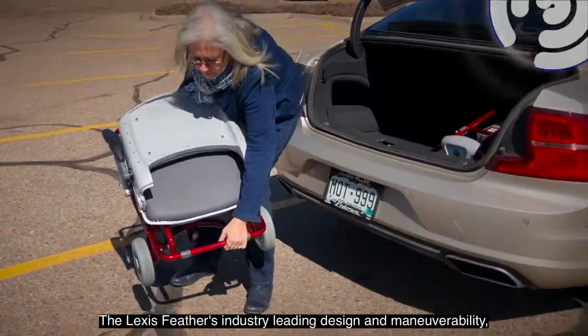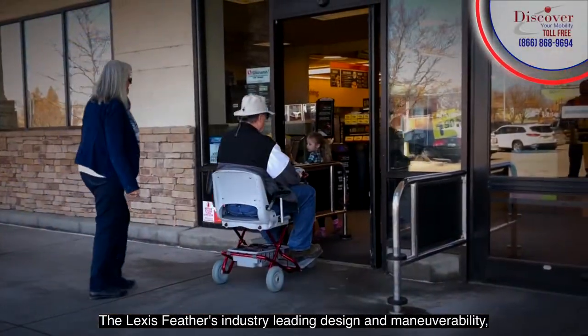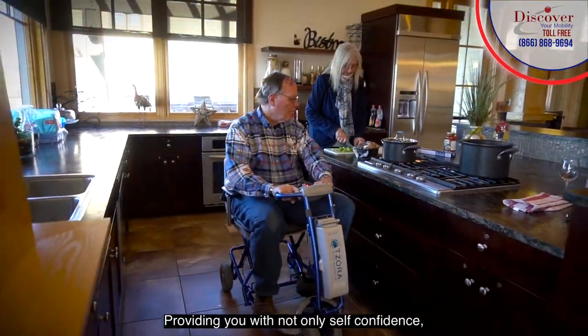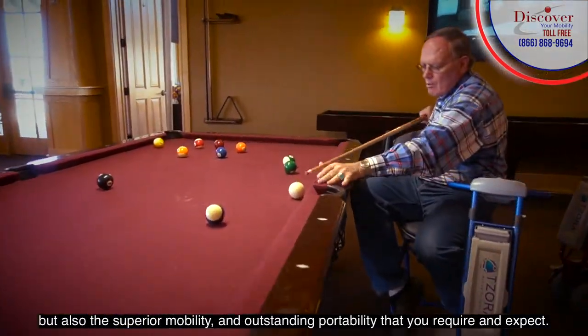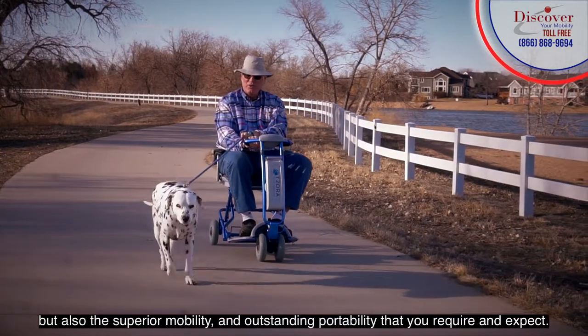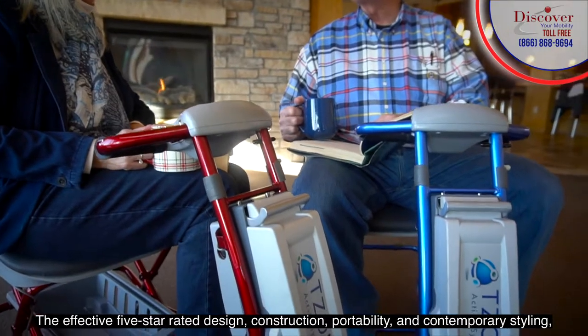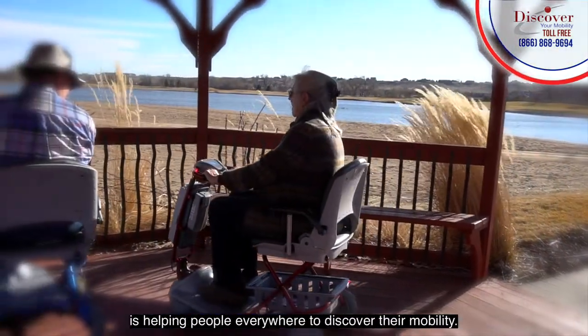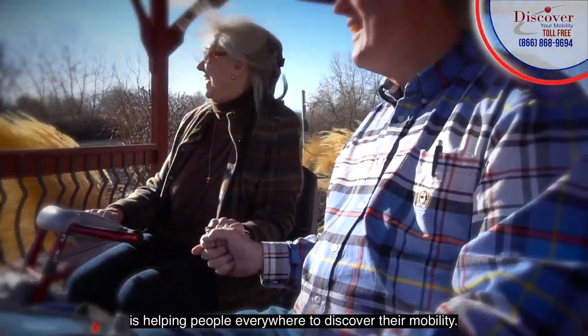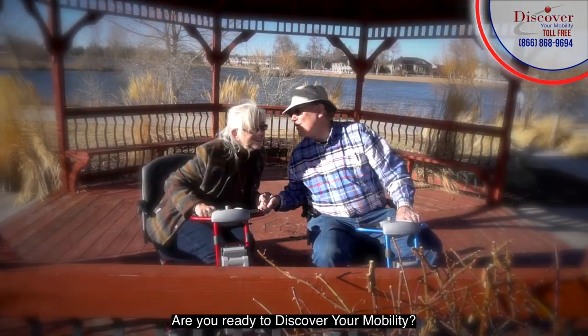The Lexus Feather's industry-leading design and maneuverability has been combined with today's contemporary ergonomic styling, providing you with not only self-confidence, but also the superior mobility and outstanding portability that you require and expect. The effective five-star rated design, construction, portability, and contemporary styling is helping people everywhere to discover their mobility. Are you ready to discover your mobility and travel anywhere you want?